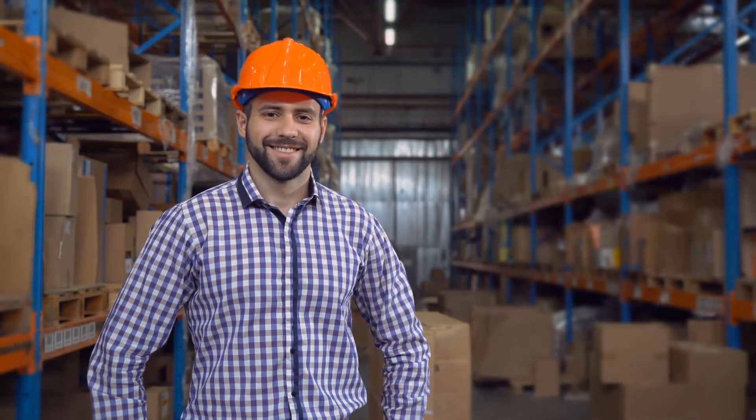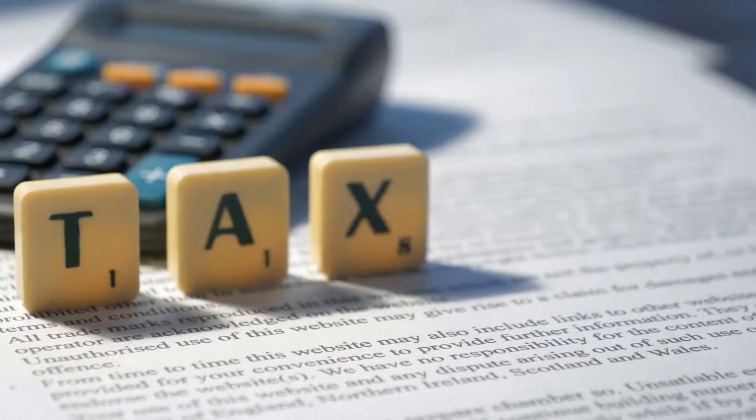With the exception of insulin, only drugs prescribed by a medical professional licensed to write prescriptions are usually allowed to be taken as a medical expenses tax deduction.